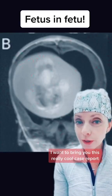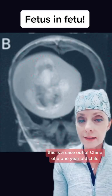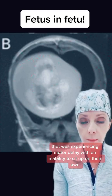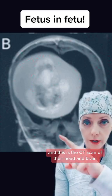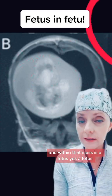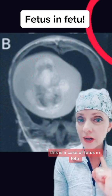I want to bring you this really cool case report that was just released in the medical journal called Neurology. This is a case out of China of a one-year-old child that was experiencing motor delay with an inability to sit up on their own. Inside the brain, you can see this mass, and within that mass is a fetus. Yes, a fetus. This is a case of fetus in fetu. Let's discuss.